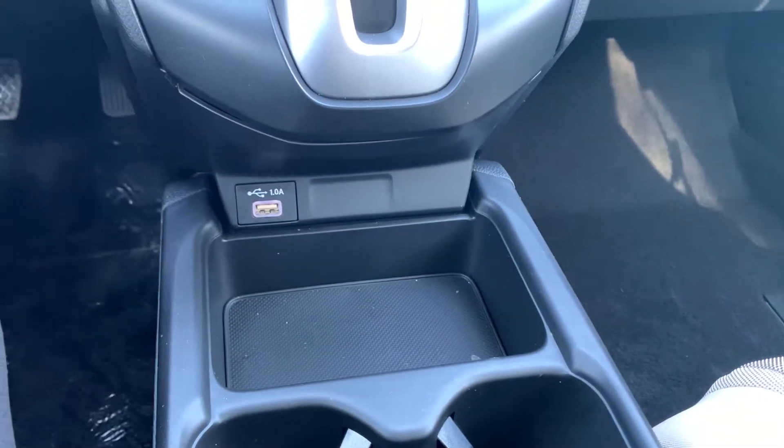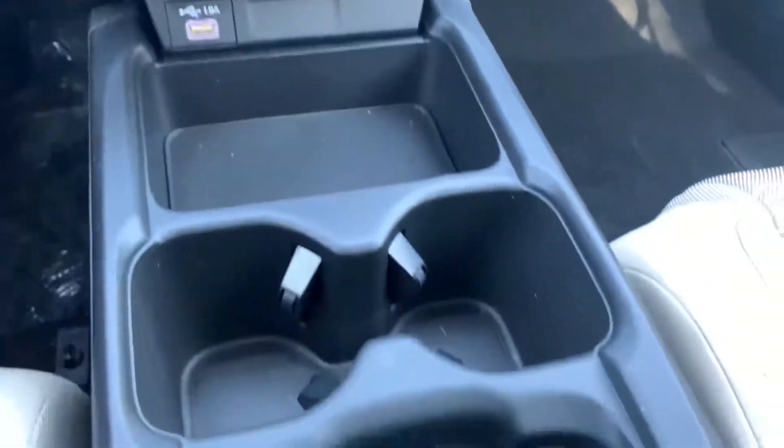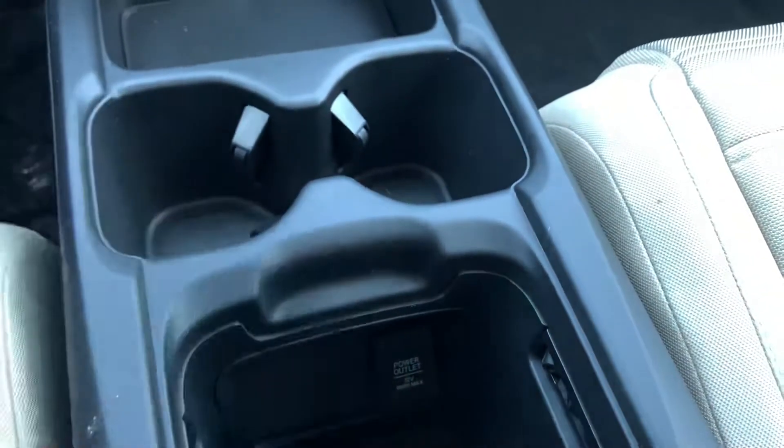Down below you do have a USB port to access for music, and you also have a 12-volt outlet below for extra charging.